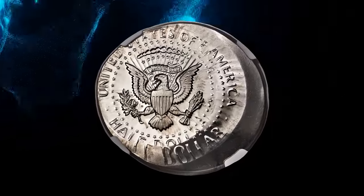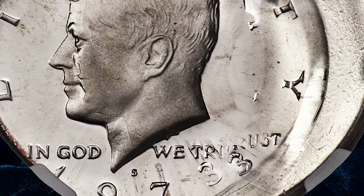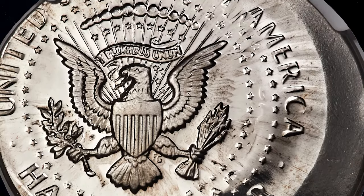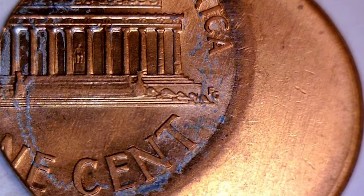Remnants of the first strike include the three in the date, TRUST, and Kennedy's profile. Due to flan expansion, most of the design is present, though the tops of the E in LIBERTY and the ED in UNITED are incomplete. This specimen was sold for $15,600.